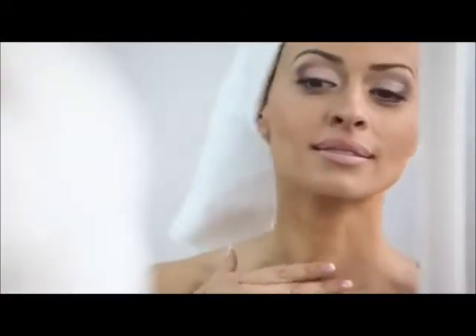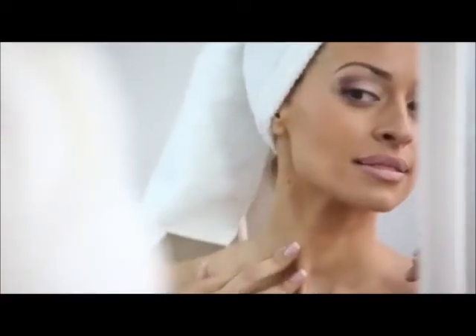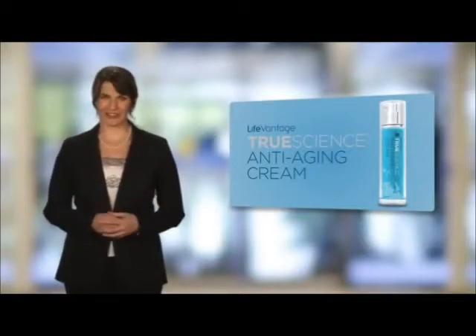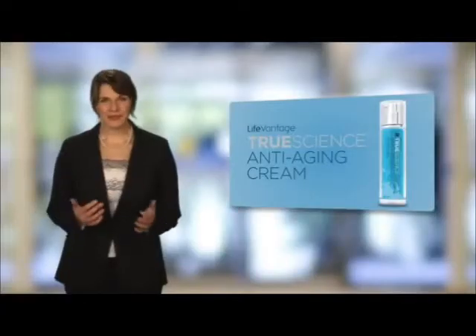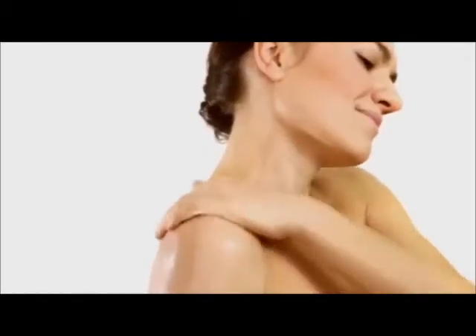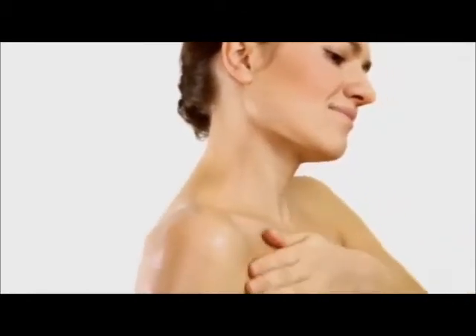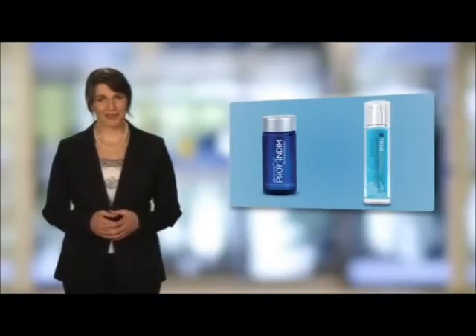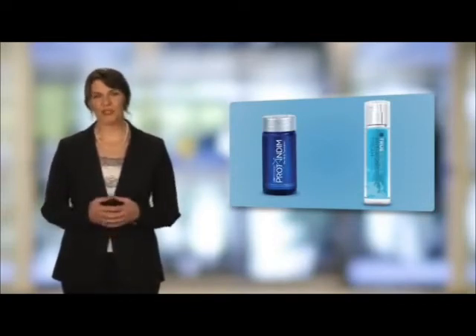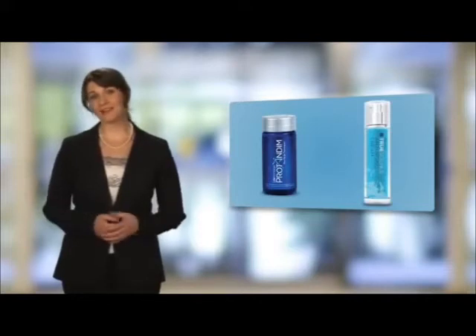While ProTandim reduces free radicals on the inside of the body, TrueScience works to protect skin from free radical damage externally. This moisturizer targets the cause of aging, not just the signs. While TrueScience protects the skin from free radical damage, it also moisturizes, smooths, hydrates, and provides an even skin tone. The debilitating effects of oxidative stress impact everyone, and ProTandim and TrueScience work to reduce the effects of free radical damage.